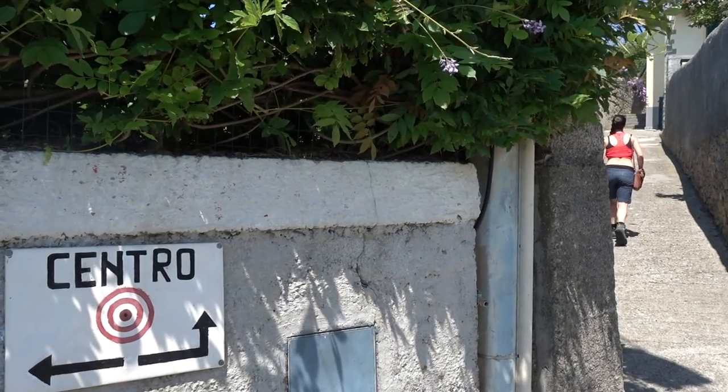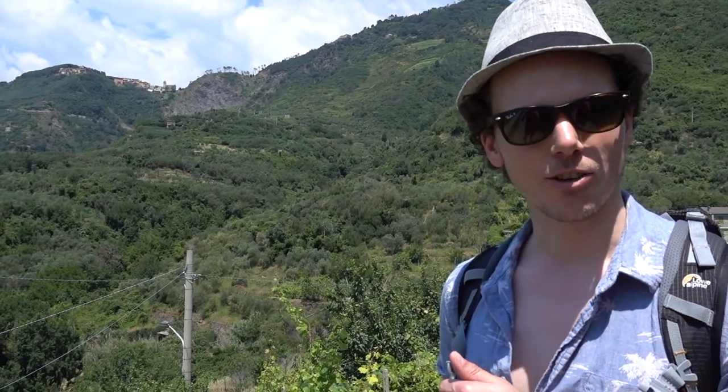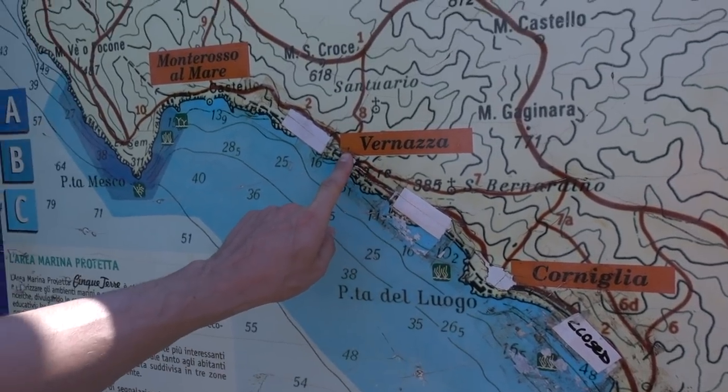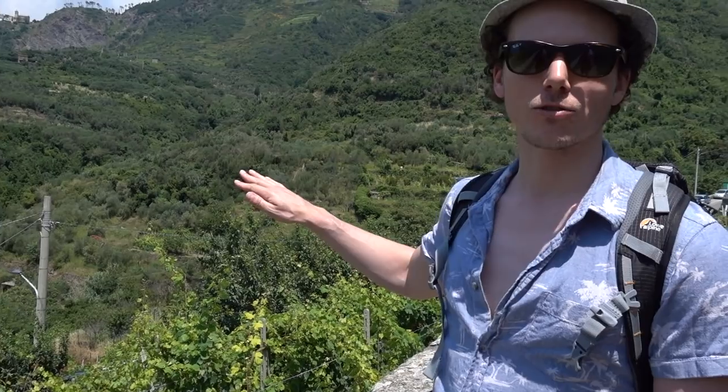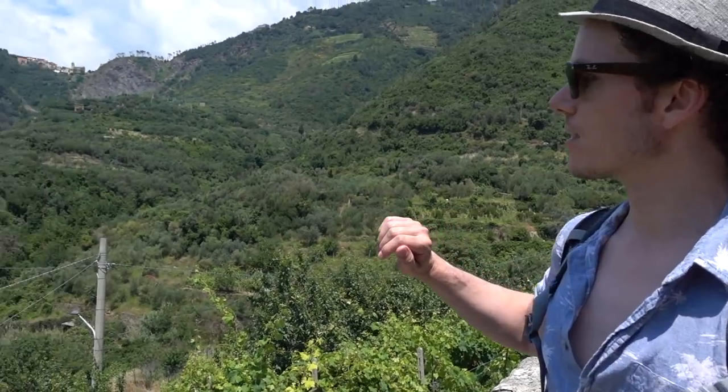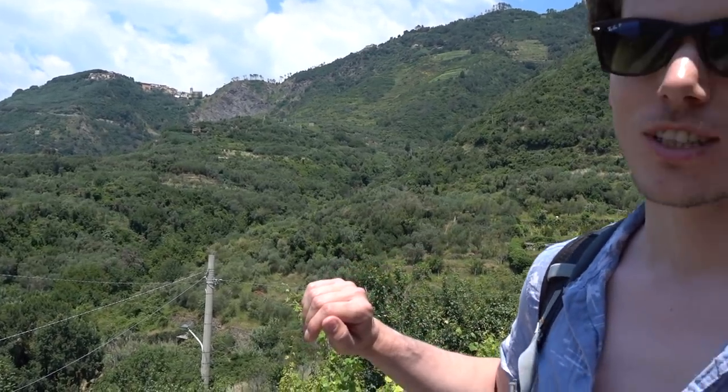We're just leaving Corniglia now and setting out on our first hike in the Cinque Terre. We're on a route to the next town — we're going to do three towns on this trek, taking the normal route, the first route along through the highland. It's going to be beautiful views. Looking forward to it!